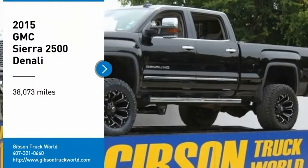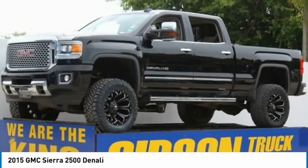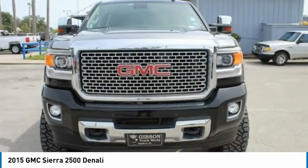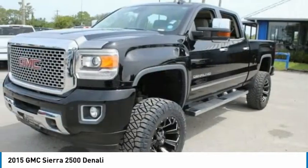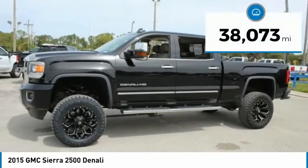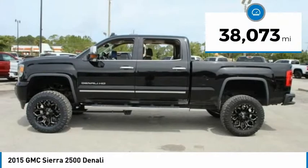Looking for the right vehicle? Check out the 2015 Sierra 2500 HD. The GMC Sierra 2500 HD has all your workhorse basics covered. No worries here — this vehicle has less than 40,000 miles.